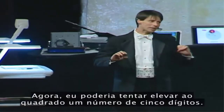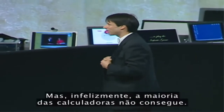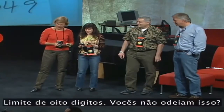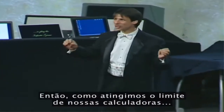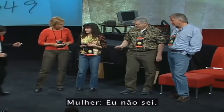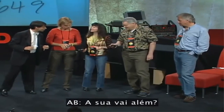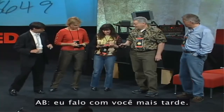Now I would attempt to square a five-digit number, and I can. But unfortunately, most calculators cannot — eight-digit capacity, don't you hate that? Since we've reached the limits of our calculators — does yours go higher? Yours does? I'll talk to you later.